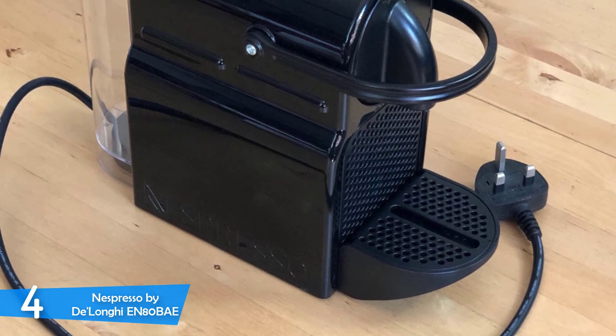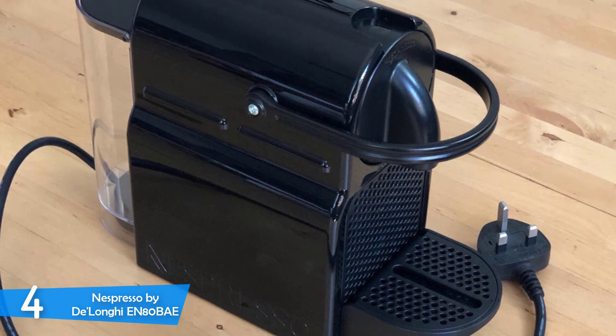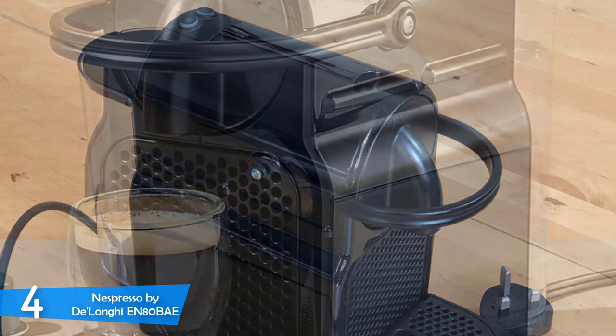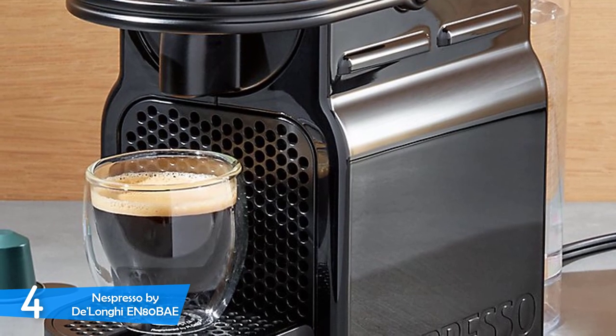In terms of ease of use, the Nespresso Initia is foolproof — you fill your water reservoir, turn on the device, place your pod inside, and press one of the two buttons: lungo or espresso. Thanks to the addition of the Aero Chino milk frother, you can also achieve perfect cappuccinos and lattes with this machine.